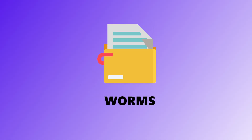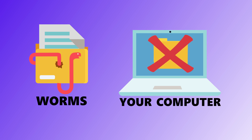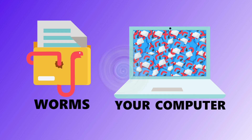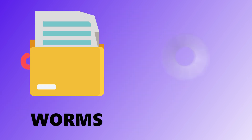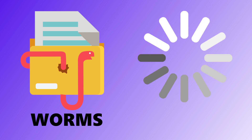Second is worms. Worms are like a virus's more independent cousin — they don't need a host file to spread; they are the payload. Once they're on your device, they replicate and spread across networks on their own. That's how a single infected computer can suddenly take down an entire office. Even if they don't break anything, they can still slow everything down by clogging up bandwidth and hogging resources.